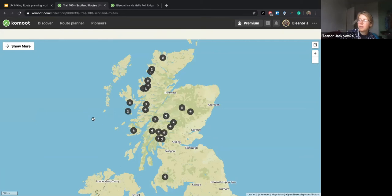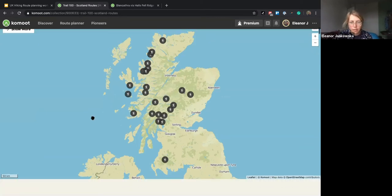Someone's asking how Komoot determines the surface type of paths and how accurate it is. The map data comes from OpenStreetMap — basically the Wikipedia of maps. It's all open source and there are community members all over the world actively contributing to routes. For example, I went mountain biking recently down a trail that had eroded over a wet winter, and I can just log into OpenStreetMap, find that trail and update it. The accuracy is as up to date as the community members who are adding to it.